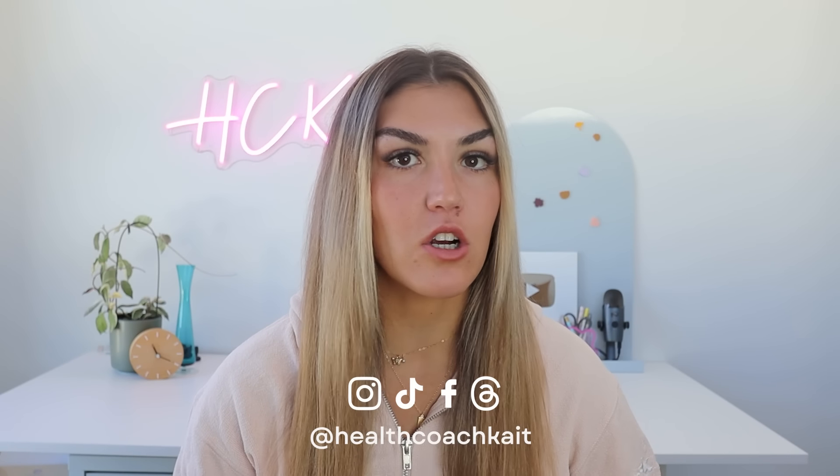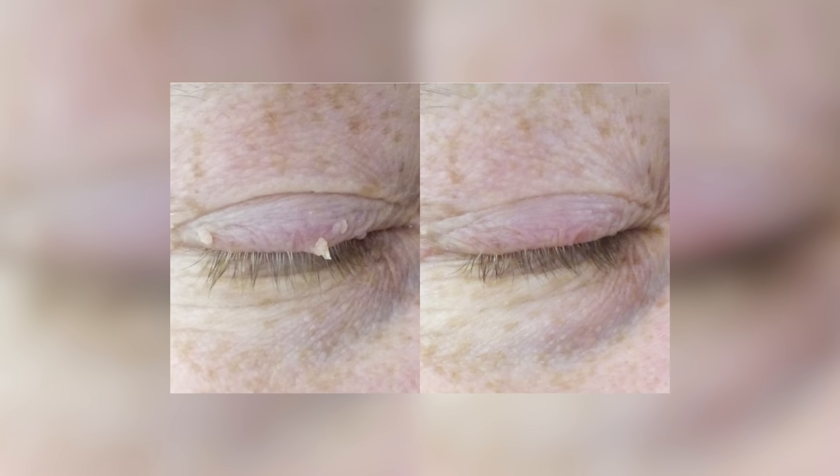Do you have any of those little fleshy bumps hanging off of your skin? Usually they occur around your neck or in your armpits. These are known as skin tags, and sometimes they can seem to appear out of nowhere. Now a lot of people think that skin tags are caused by friction because of the areas they occur. But what if I told you the main culprit is actually the foods you're eating? They do often occur in areas with skin folds, but friction isn't actually to blame. A lot of people develop skin tags on areas they rarely experience rubbing, like their eyelids. So what's the real story?